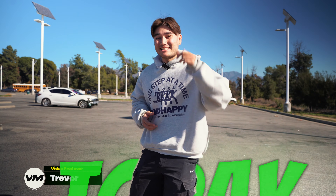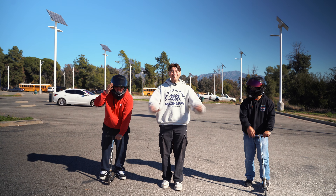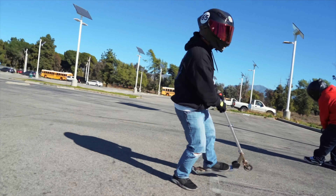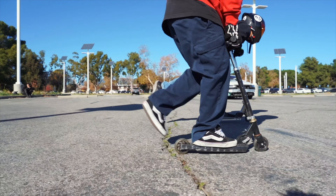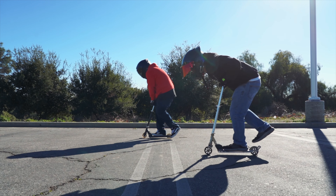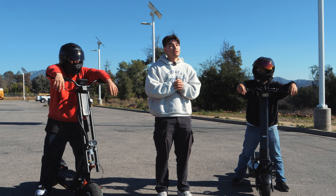Well, well, well, do we have a treat for you guys today. In this video, we're going to be racing the fastest scooters on the market. Just kidding. Today, we're actually going to be racing two of the highest performing electric scooters in today's industry.